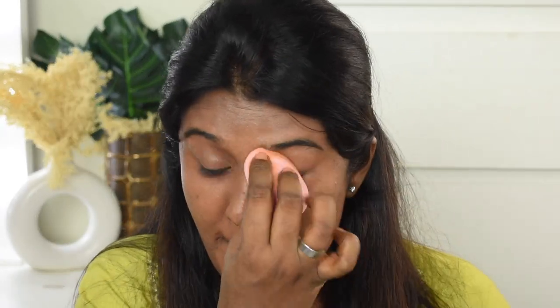I'm going in with one layer of this foundation. This is how it looks — it is a 100% match for my skin tone. I have a lot of foundations, most of them are a little warmer or a little on the pink side, but this one is an exact match. I absolutely love it.